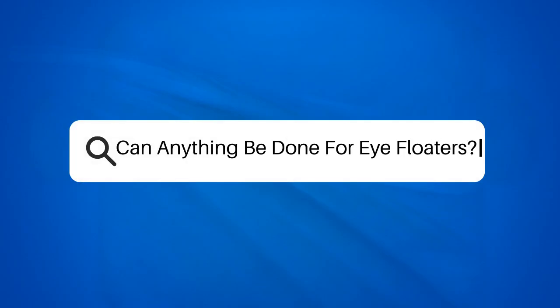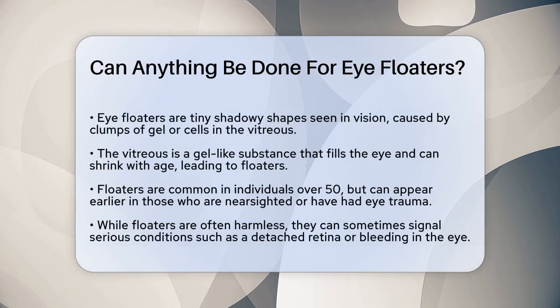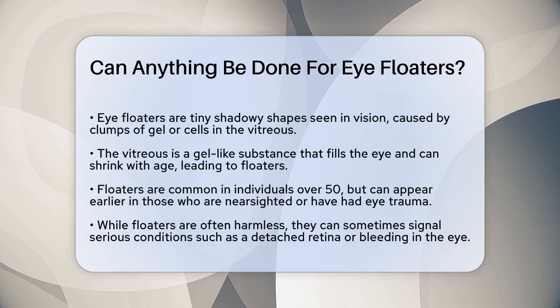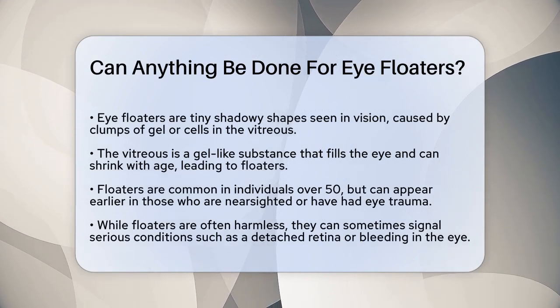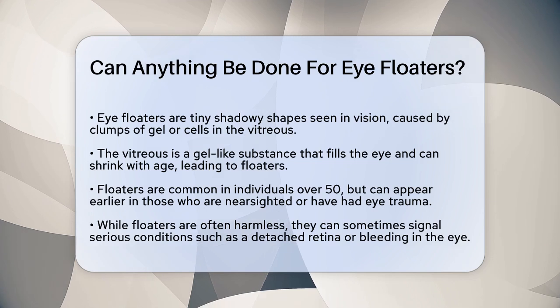Can anything be done for eye floaters? If you've ever noticed those tiny, shadowy shapes drifting across your field of vision, you're probably wondering if there's anything you can do about them. Let's take a closer look at what these floaters are and what options are available.